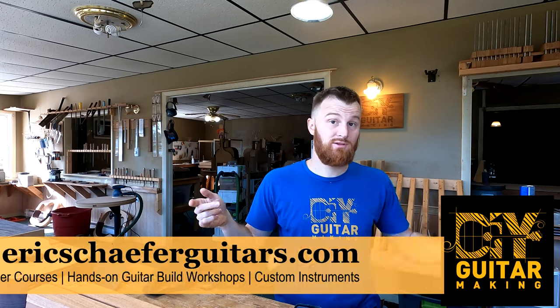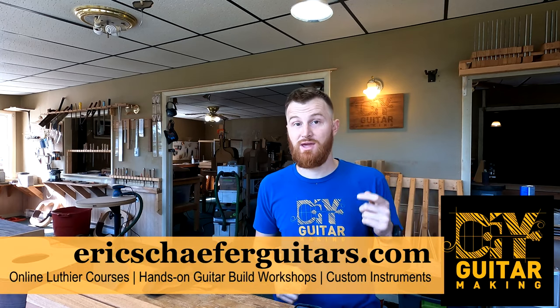Hello friends! Welcome back to DIY Guitar Making here in my shop at Eric Schafer Guitars in Burnville, Pennsylvania.